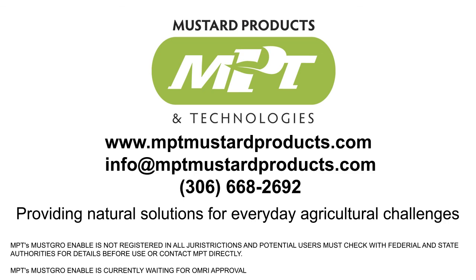For more information on Must-Grow-Enable and other MPT products, contact us at info@mptmustardproducts.com. MPT Mustard Products and Technologies Incorporated — providing natural solutions for everyday agricultural challenges. Visit www.mptmustardproducts.com.